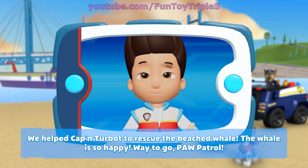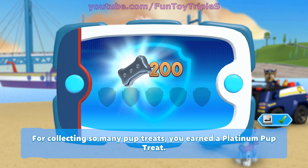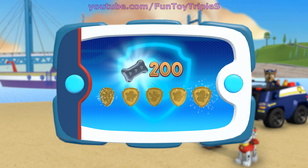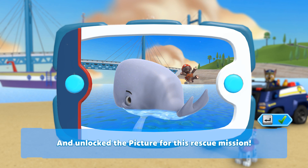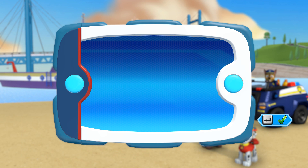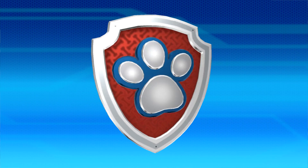Way to go, Paw Patrol! After collecting so many pup treats, you earned a platinum pup treat! You got all of the golden paw prints and unlocked the picture for this rescue mission! You can see the pictures again by highlighting the rescue mission and pressing the Y button! Save a whale!